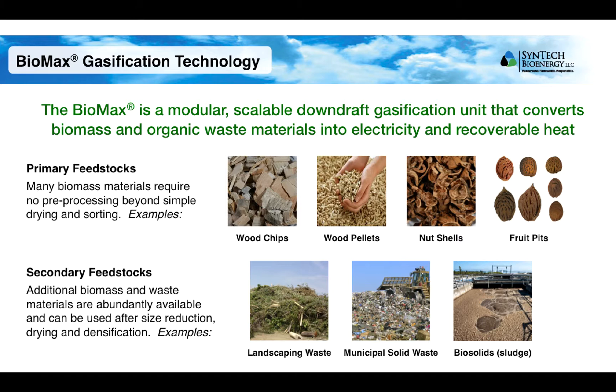There is a wide range of materials that can be used as feedstock for the Biomax. The simplest feedstocks require no pre-processing other than light drying and sorting. These include things like wood chips and wood pellets, and agricultural residues such as nut shells and fruit pits.